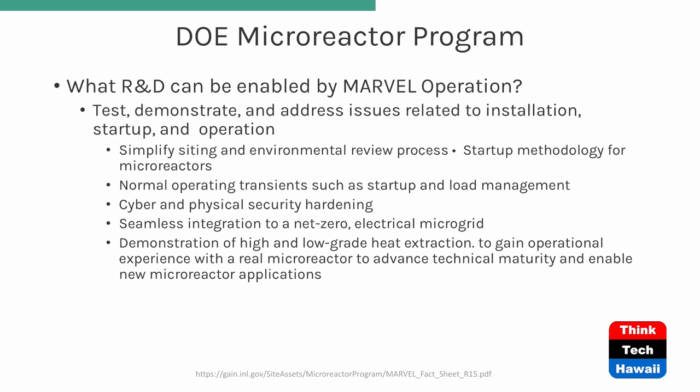What can be enabled by the MARVEL operation? The whole point is to demonstrate and address issues related to installation. They're trying to work out the problems and apply the design. For example, they'll improve the process when it comes to siting approval and review, which is typically another very large hurdle for nuclear developers to get across.